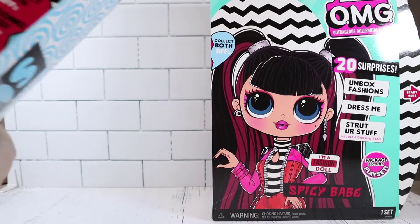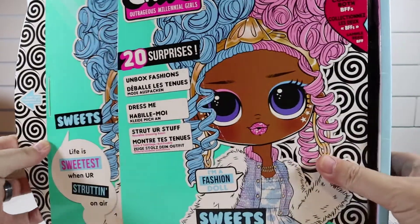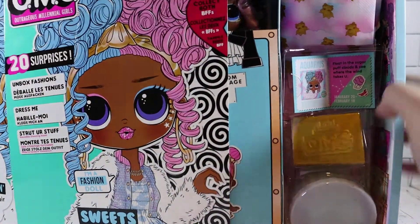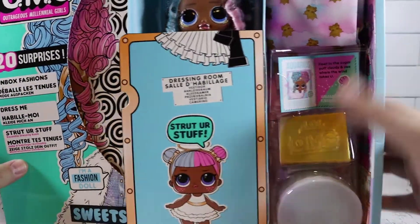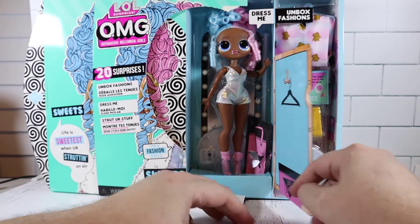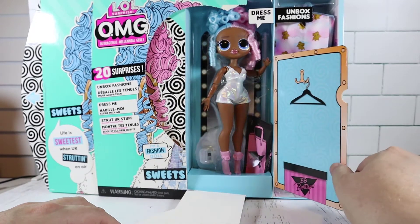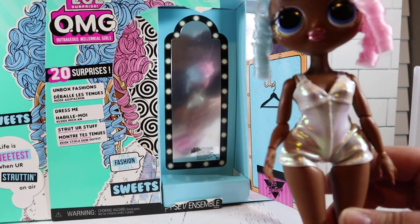They each come with 20 surprises. There's tape on the back — this pulls out and it says 'peel here.' I think these turn into a playset. It's a little dressing room! Let's back her up — there she is. I love her hair, it's so cute. It says 'dress me,' and all her accessories are over here to the right. Let's take her out and have a look.